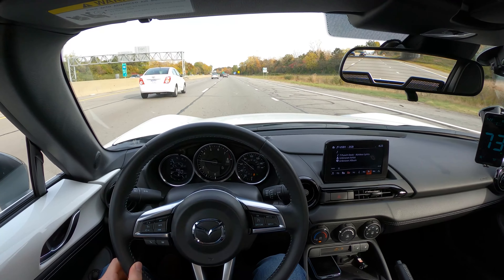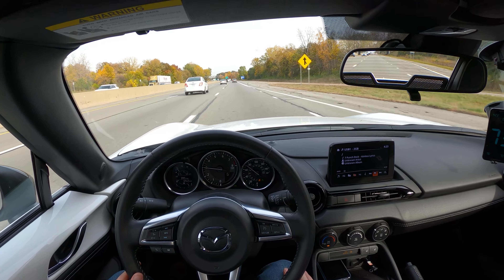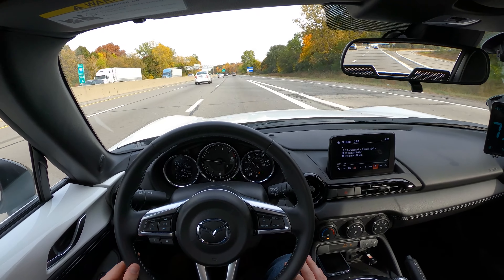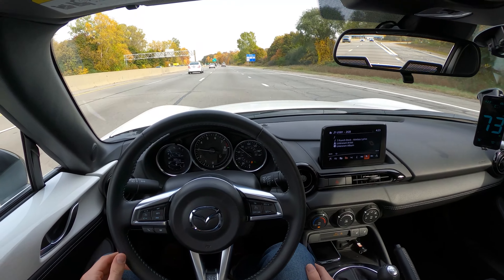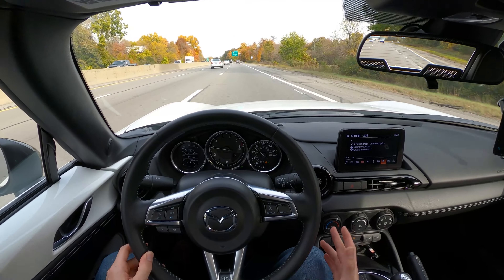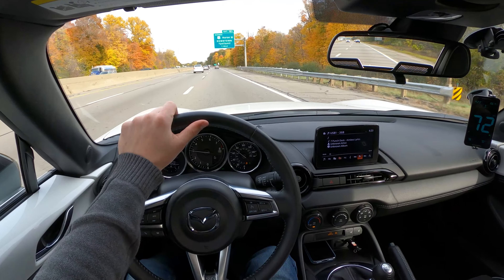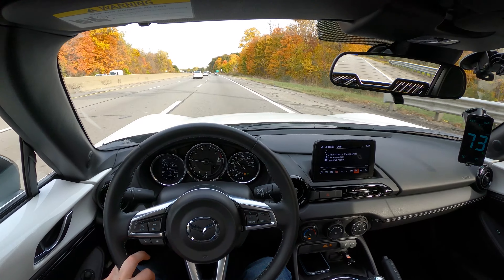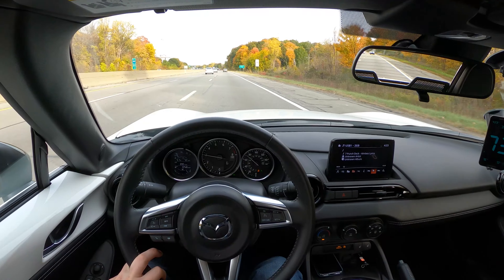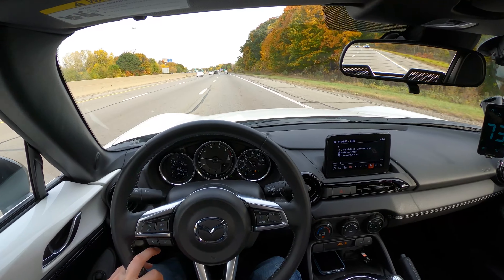Highway comfort is surprisingly good. Not only have I done this hour and a half stint, but I also did about three hours driving back from South Haven out at Gingerman Raceway with this car. For how small the cabin is — me being a 5'10" driver — I'm decently comfortable in the seat. I have enough legroom to move things around a little bit. It's not the most uncomfortable cabin; you'd be surprised. And this isn't even the GT model — this is the club with the Recaro seats, kind of an Alcantara finish. The seats hug you a little bit. It's really the ideal sporty Miata.